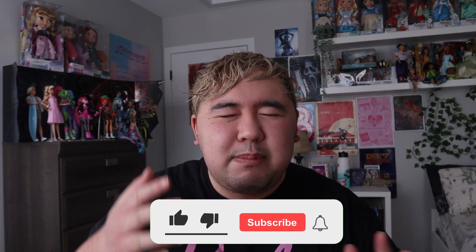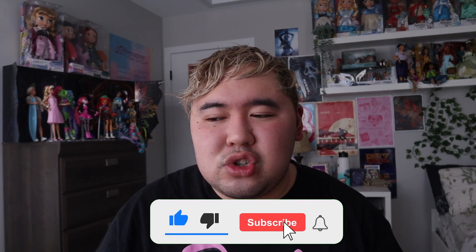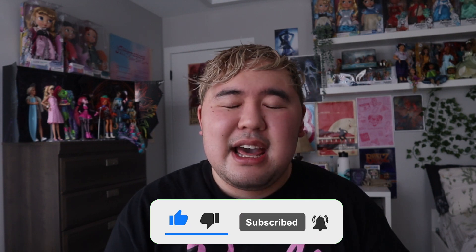Hello everybody, welcome to my YouTube channel! Today is another Barbie video. I'm a little bit late to the party because the Barbie doll has finally showed up in the US — well, in Canada it's been showing up in Walmart. If you like doll reviews like this, please give a big thumbs up and subscribe. It'll help the channel a lot as we are so close to 1k!